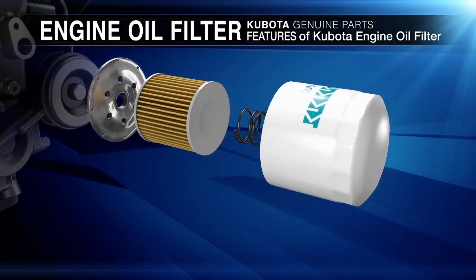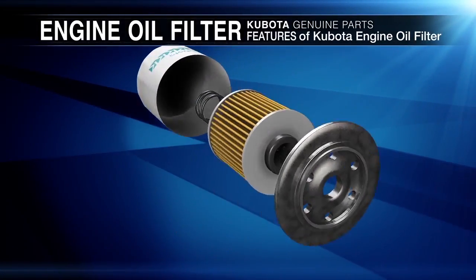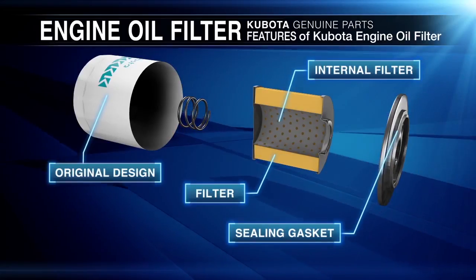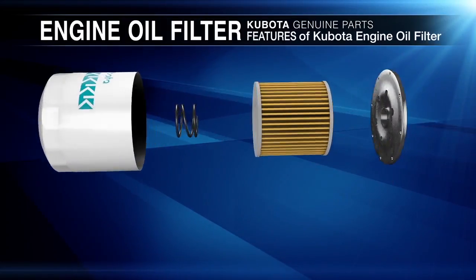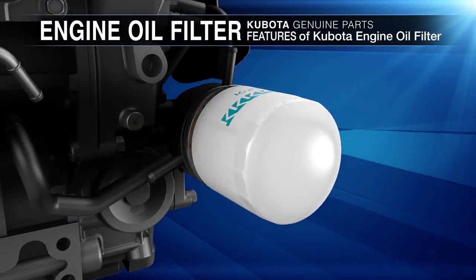Kubota oil filters have three key elements: a sealing gasket made of a compound that reduces oil leakage due to hardening under high temperature conditions; an internal filter element that has steel caps bonded to the filter media with an oil-resistant adhesive to increase structural strength; and the filter media, which provides highly efficient filtration with synthetic fibers resistant to hot oil.